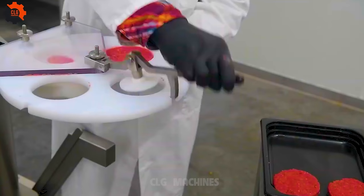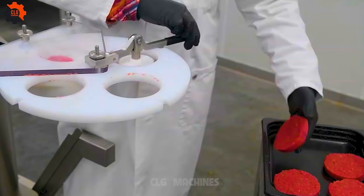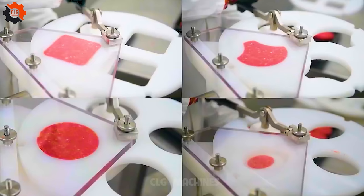Introducing the Pintro Hamburger Pattyformer, where one operator can craft up to 700 patties per hour. From hefty to petite, this marvel churns out patties of all sizes and shapes, maintaining that classic burger aesthetic. Simple to use, effortless to maintain — it's a burger lover's dream come true.